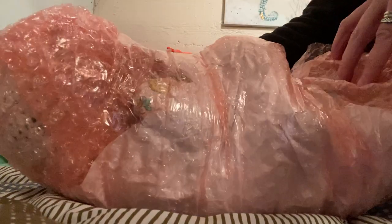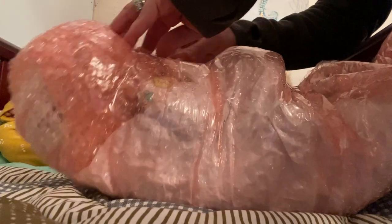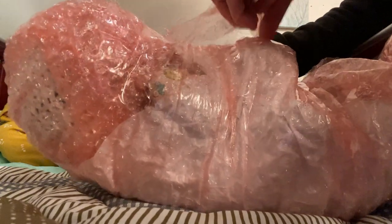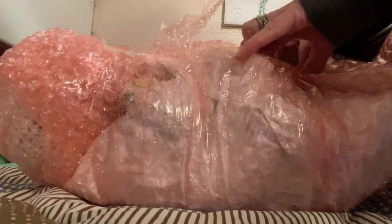So originally I thought I was going to get Tobiah, but when I saw this baby I couldn't resist.